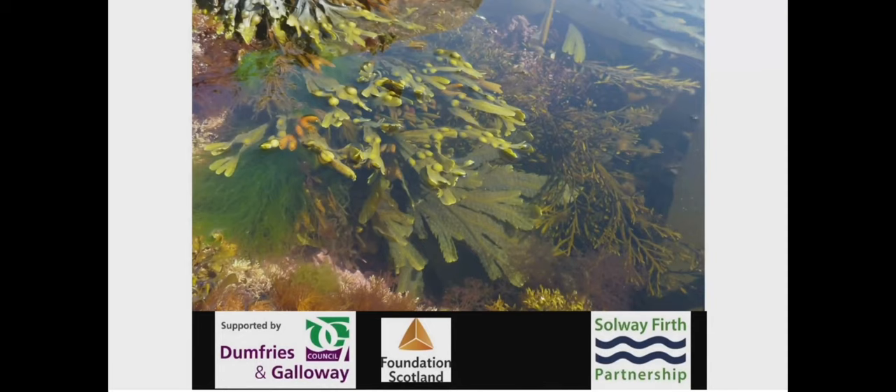If anything Nick said didn't make sense, we have a free fantastic booklet you can just grab outside to make sense of it all. Japanese wakame you can eat, by the way - so that's a good way to get rid of an invasive non-native species.